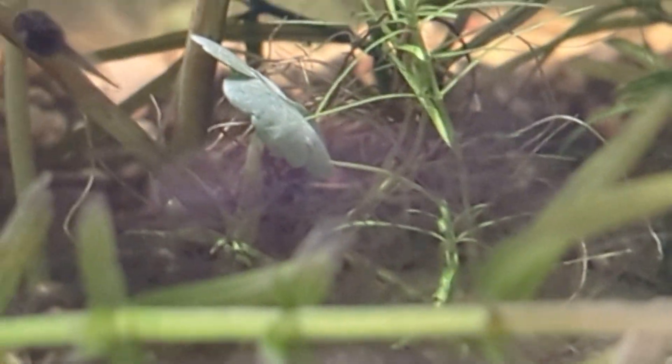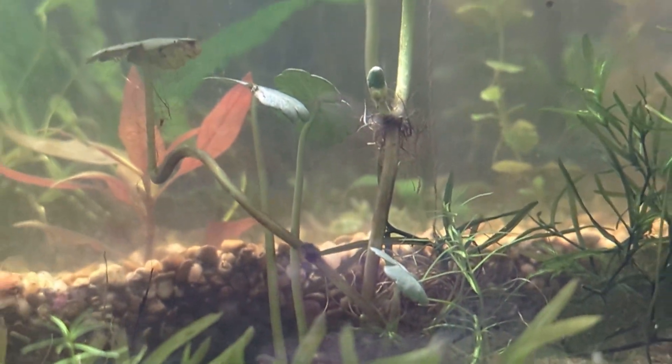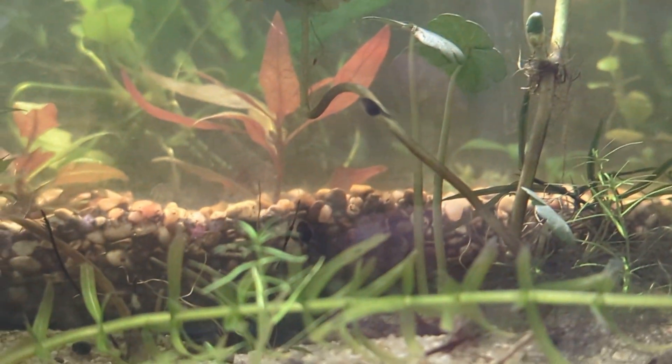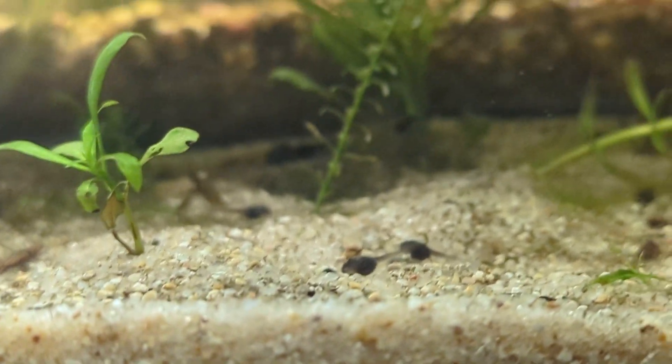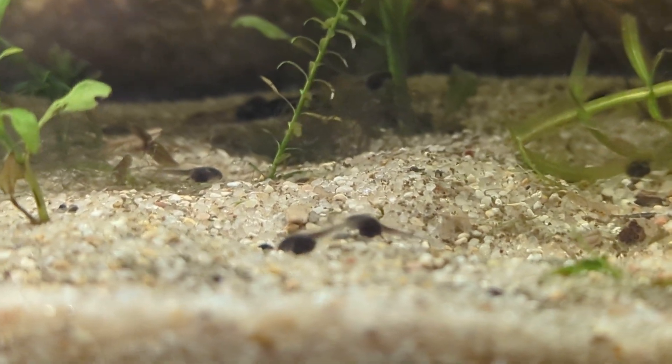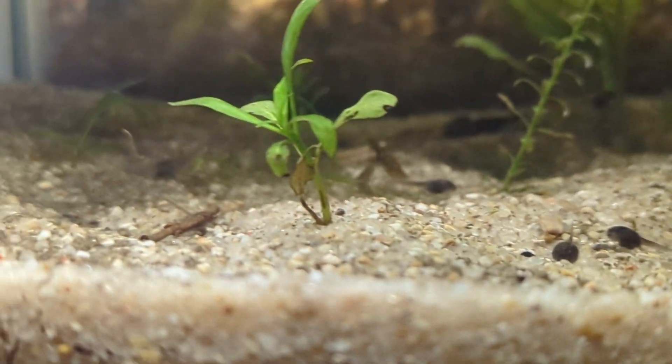Yesterday, some hydrocotyle from a local waterway was installed. Otherwise, the froggies just look kind of normal.